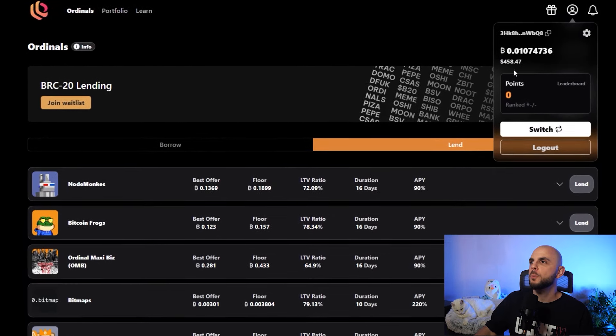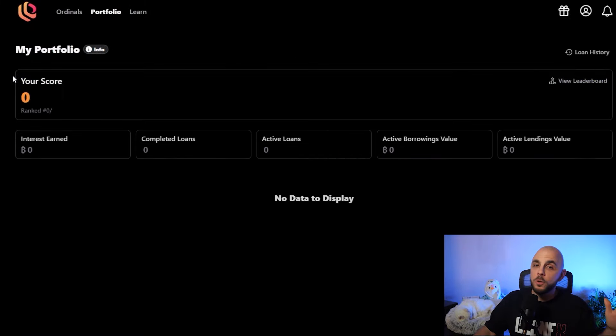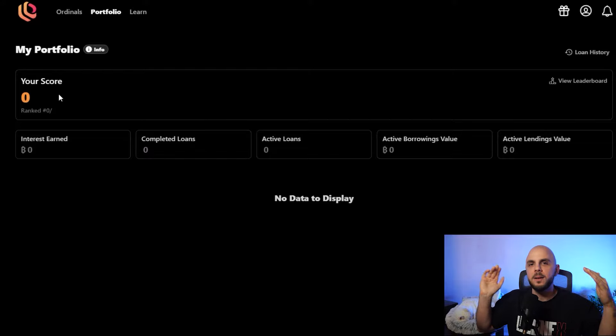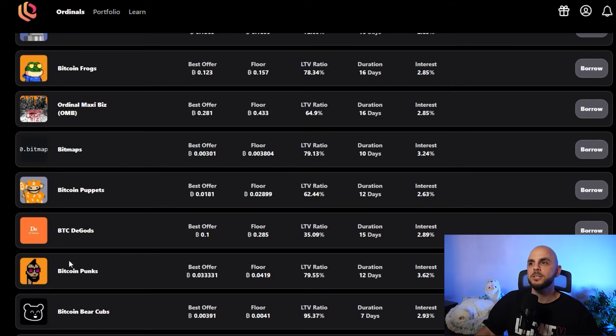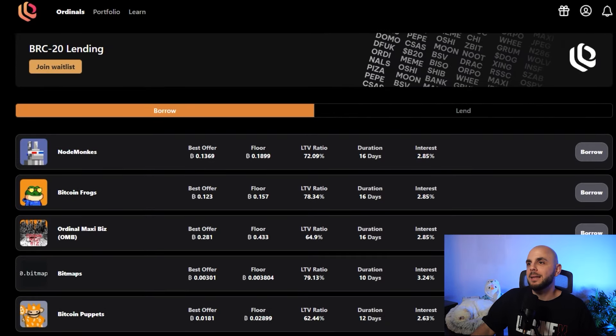If you go to your portfolio, you can see there is a score. I haven't used it yet, so do your own research and make sure you're comfortable with these kinds of platforms. But just like with Unisat, when I see a score, my brain thinks they're calculating what I'm doing with the platform and there's maybe going to be an airdrop. So it's another platform where I'm speculating there could be an airdrop — and this is a cool one. There's not that much liquidity, so if you're trying to borrow against your NFT, nobody might take you up on that offer, but I wanted to talk about it because I like this kind of stuff.